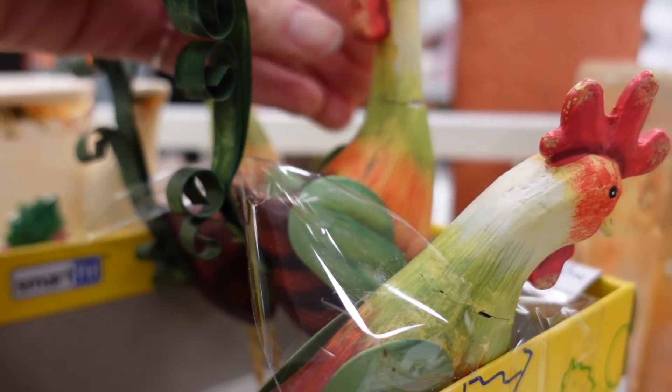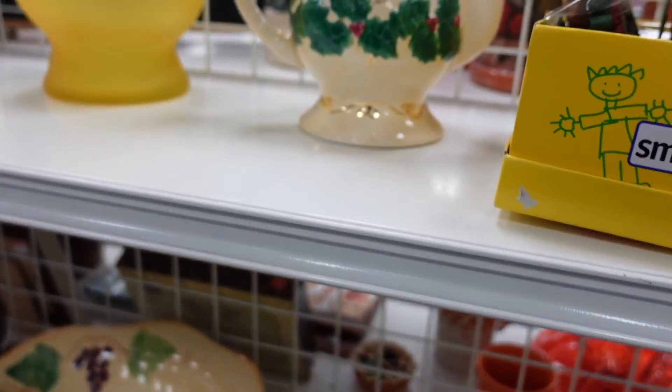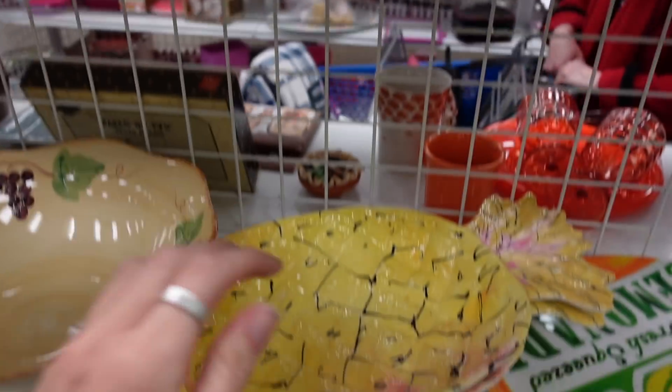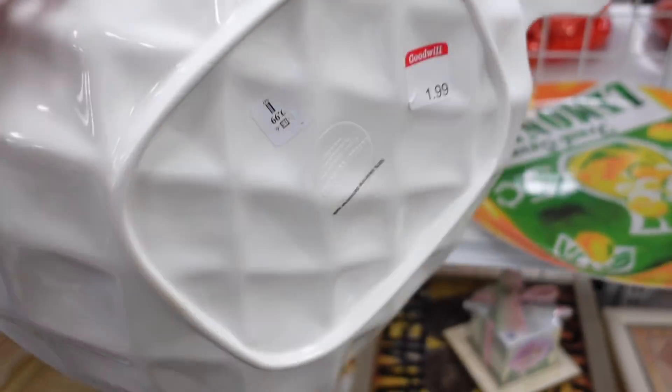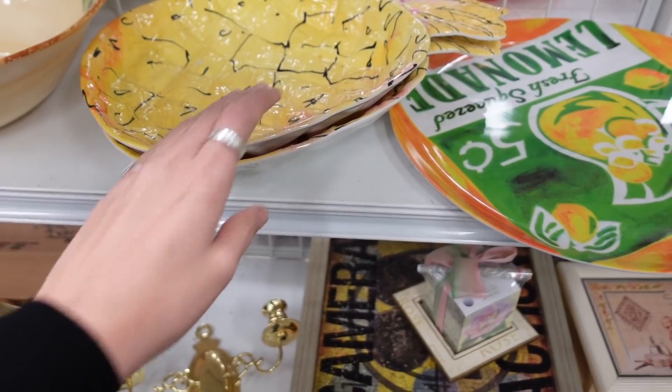Unfortunately, these chickens all had broken necks — it was a little sad. And this teapot was missing its lid. I mean, I feel like there's a conspiracy going on. Those were plastic. I expected them to be ceramic, but they were plastic.